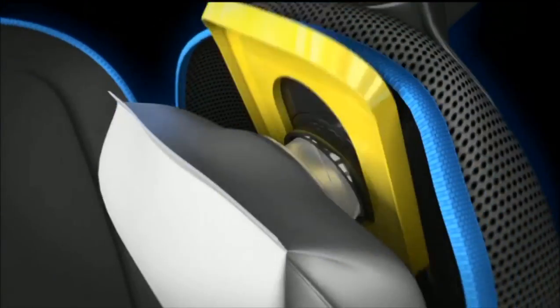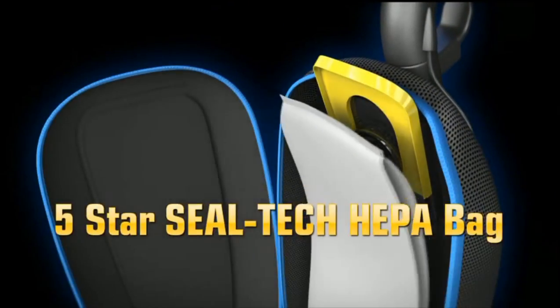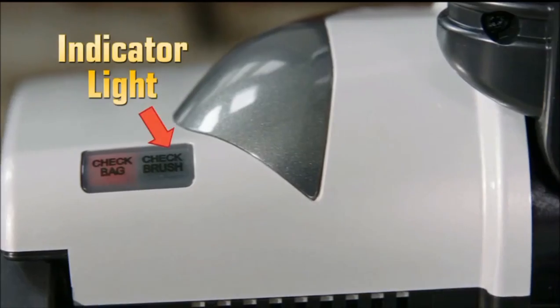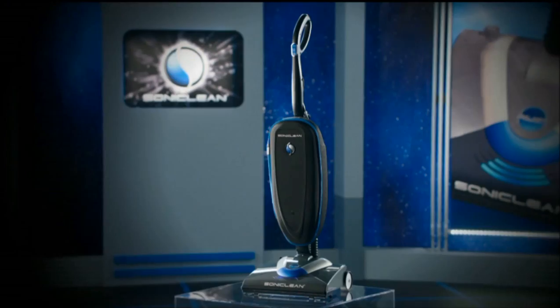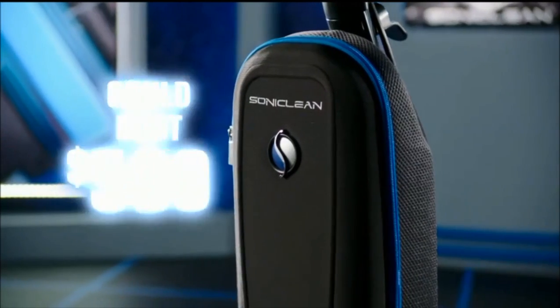Soniclean has an exclusive Seal-Tec HEPA filtration bag, an indicator light when the bag's full, a jam protection feature, and an automated fragrance dispenser. A vacuum this powerful could cost $500.